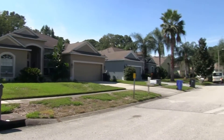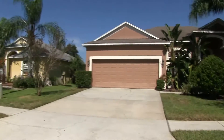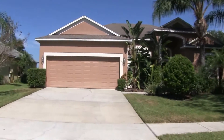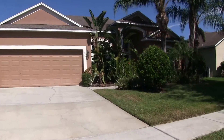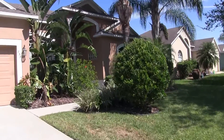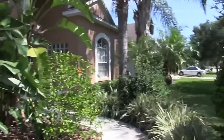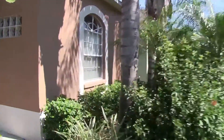Hello, today we're out at 833 Innergary Place. This home is located in the Valrico area of Hillsborough County. This is a four-bedroom, three-bath, two-car garage home with twenty-one hundred and twenty square feet of living space. This home features tile flooring throughout, blinds, and ceiling fans.